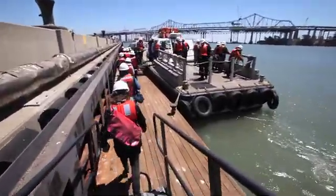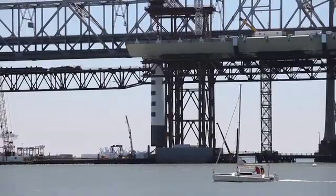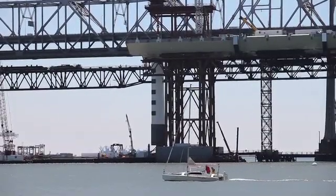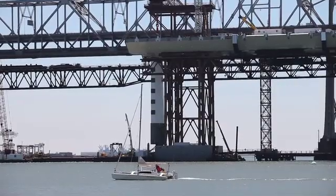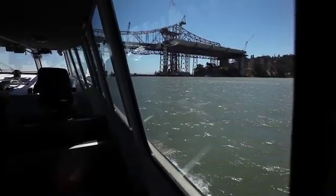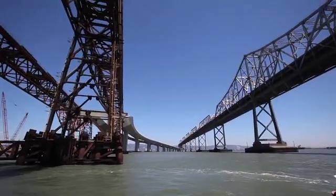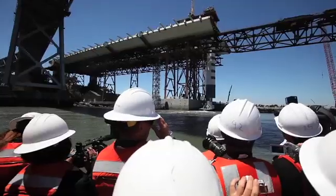Starting at 6 o'clock this morning, we began lifting the first part of our signature span — a 1,200-ton, 165-foot tall piece of a four-legged tower that will ultimately hold the weight of the entire suspension span, completing that catenary look we're so used to here in the Bay Area through the Yerba Buena Island Tunnel and down towards Oakland.